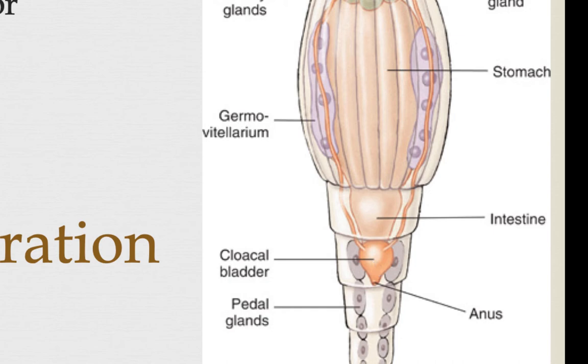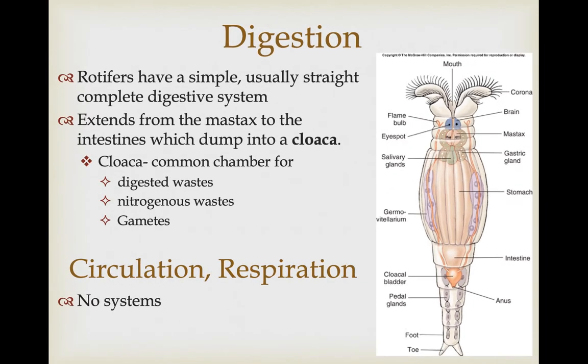A cloaca is a common chamber for at least the temporary storage of nitrogenous waste, digestive waste, and even gametes before they're released to the outside environment. These are really small animals with lots of surface area and very little volume, so they don't need a circulatory or respiratory system — a lot of this is just osmosis and diffusion of materials across the epidermis and gastrodermis, with some movement of materials in the pseudocoelom.